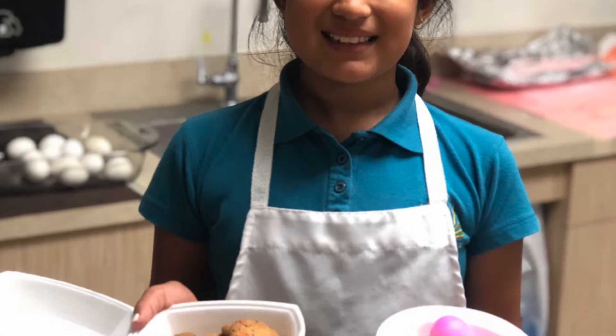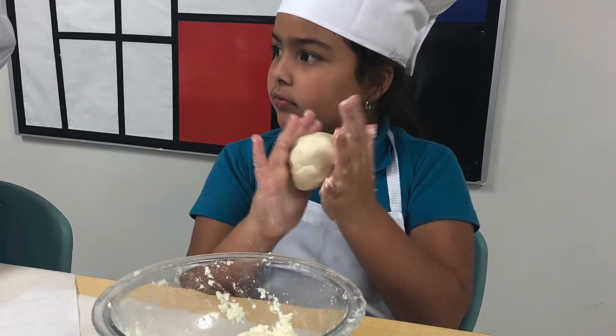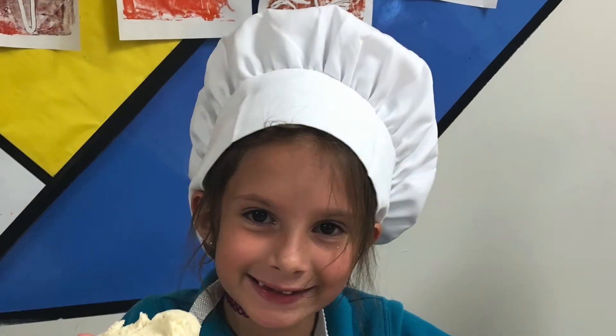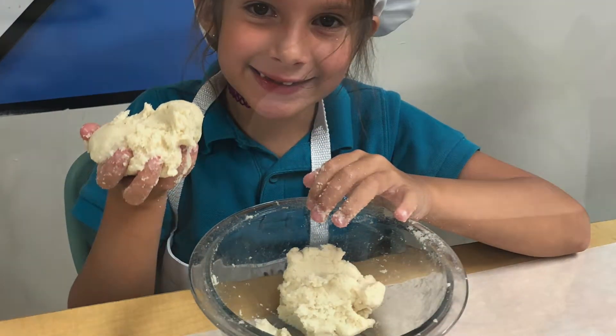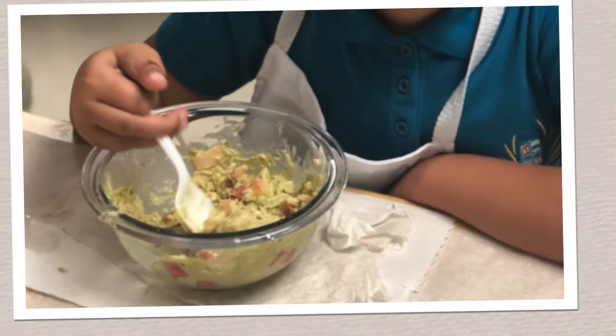For our Hispanic Heritage Month, we made many Latin recipes to highlight the importance of our roots and traditions. One of our delicious recipes was the famous Venezuelan arepa, Reina Pepeada.